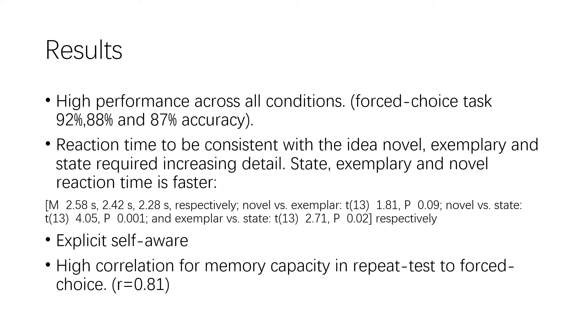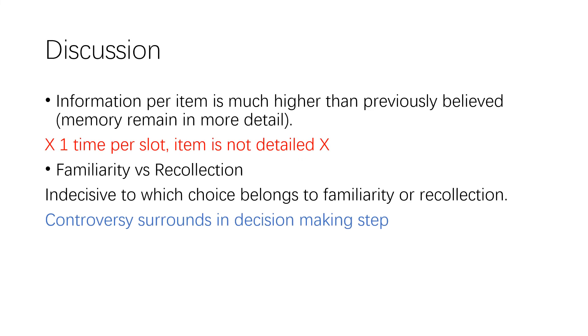The results indicate that humans have a massive capacity memory system in both the quantity and fidelity of visual information. Memory capacity cannot be solely characterized by the number of items it can store. Rather than thinking of one item per slot, the information remembered per item is much higher than previously believed.